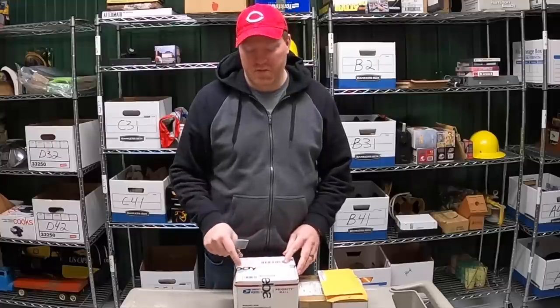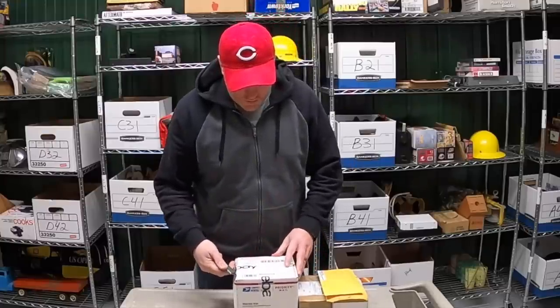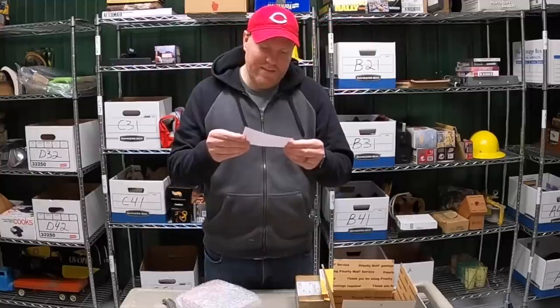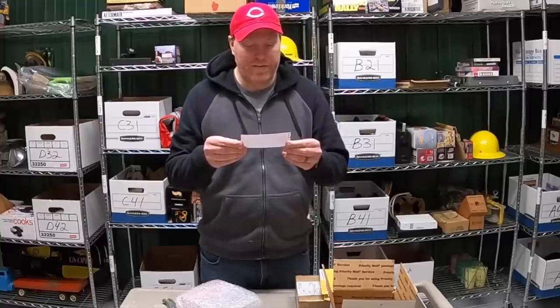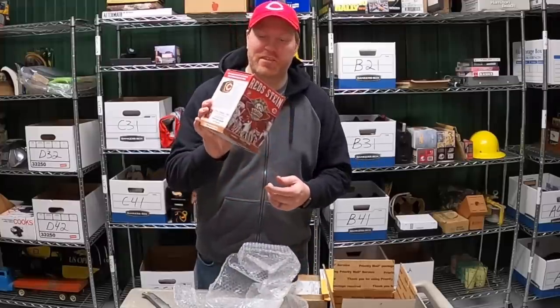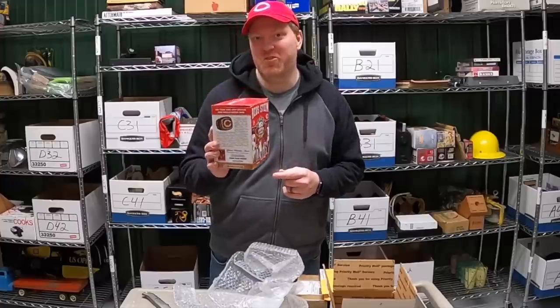All right, I've got some packages from viewers I want to open. First is from O&H Storage Treasures down in Georgia. The note says: 'John, I've had this listed on eBay for a while and as I was going through some inventory and saw this, I thought you might like to have it to add to your collection. Danny.' It's a 1990 anniversary stein from when the Reds won the World Series. Danny, I do not have this — thank you so much.